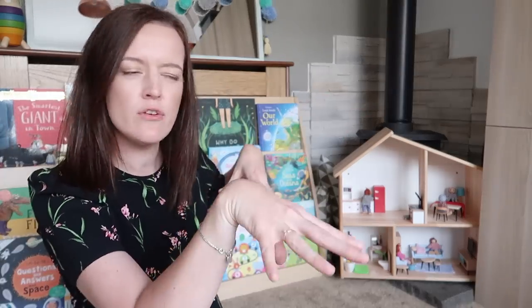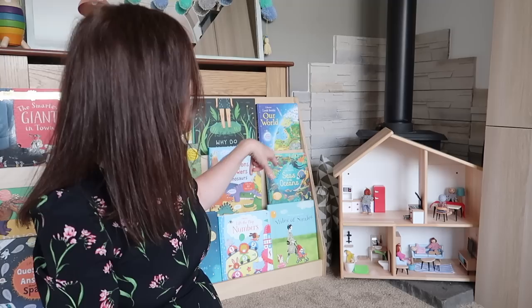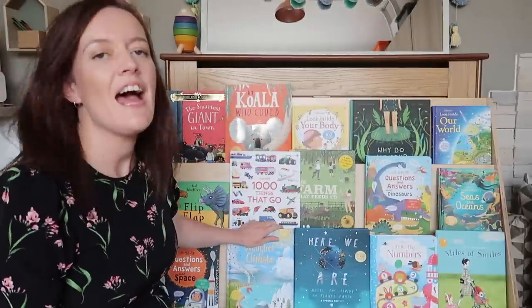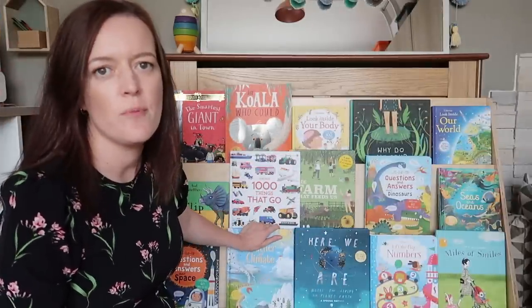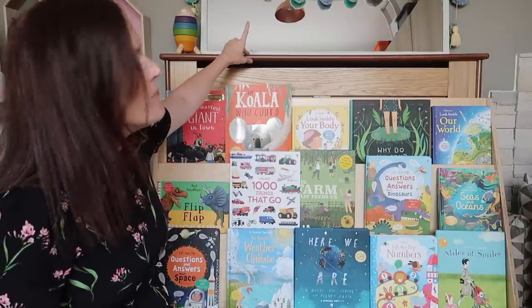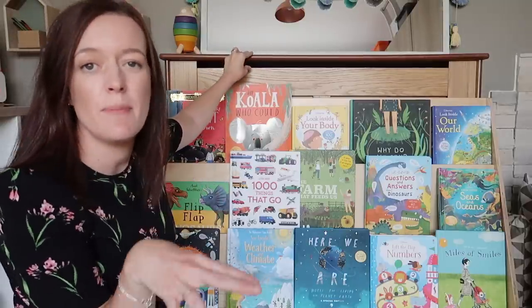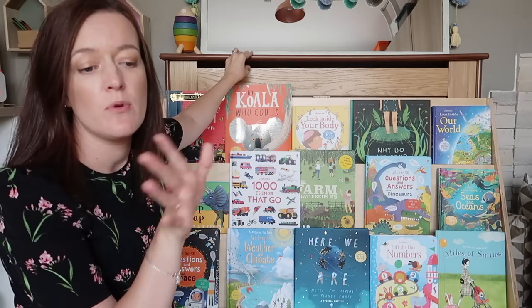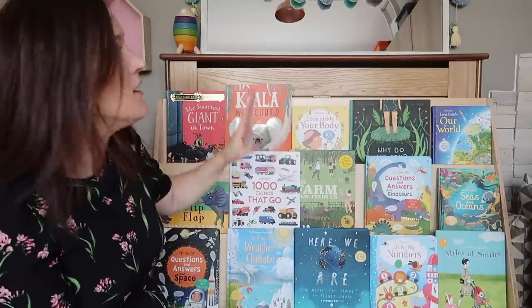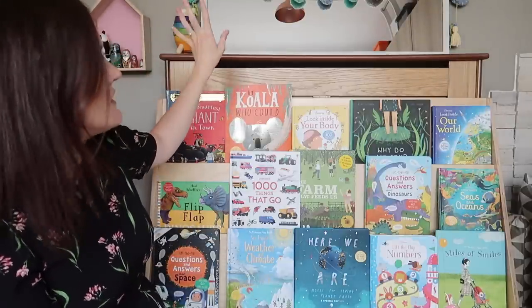Behind the doll's house there's a stove — this room used to be a snug for the previous owners and we're going to do a complete rehaul of the house eventually. There's also a play rug with roads on it, a couple of extra cushions, and a golf set that we take outside but store in here.